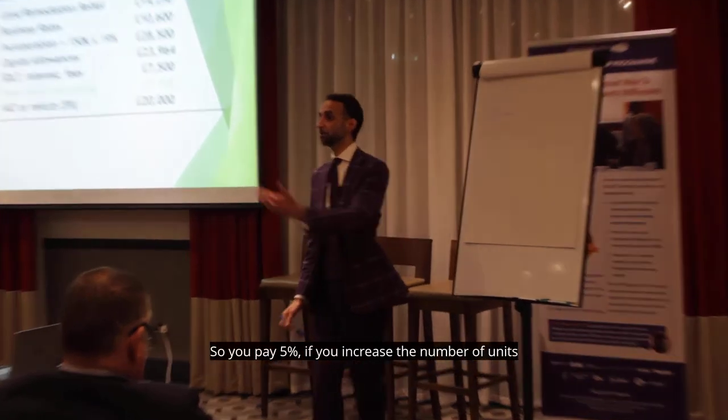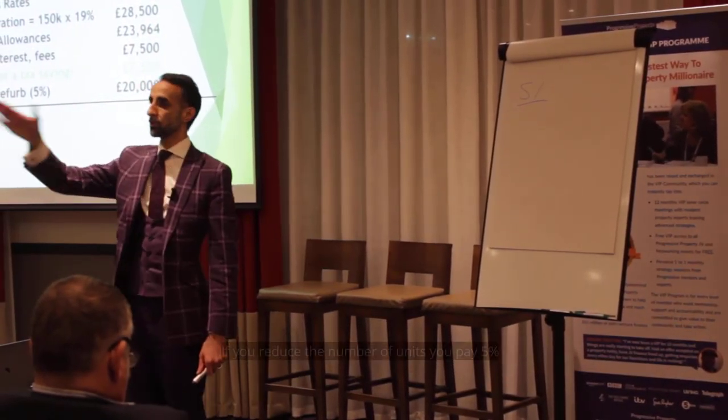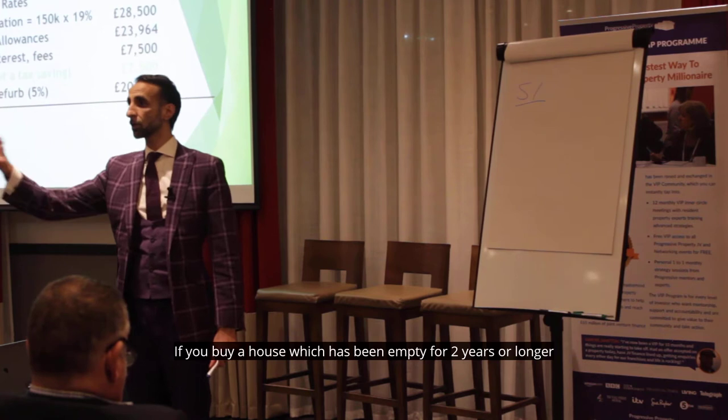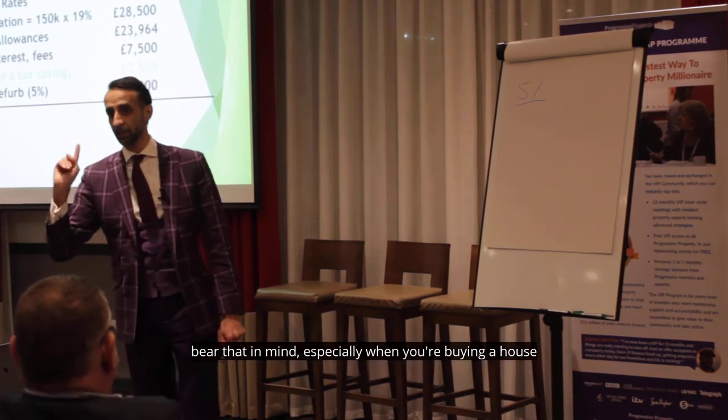So, you pay 5% if you increase the number of units. You pay 5% if you reduce the number of units. You pay 5% if you buy a house which has been empty for two years or longer. You pay 5% — better than 20%, especially when you're buying a house.